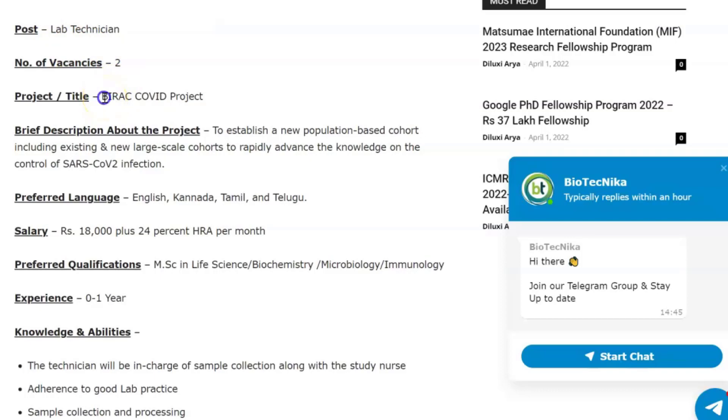The project they're recruiting for is the VIRAG COVID project. A brief description: the project aims to establish a new population-based cohort, including existing and new large-scale cohorts, to rapidly advance the knowledge on the control of SARS-CoV-2 infection. This is the project you'll be working on if you apply for this lab technician vacancy.